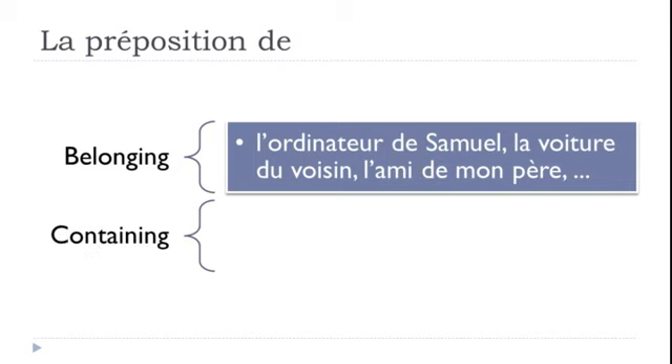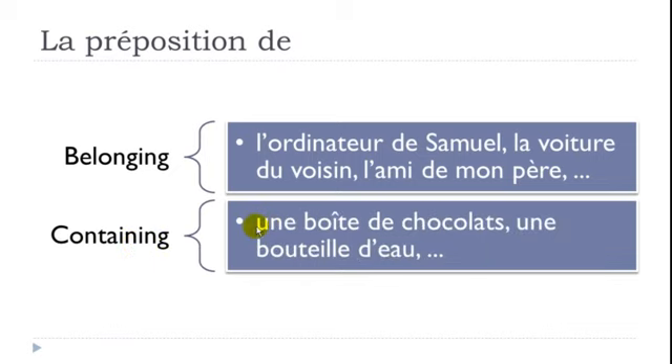DE is also used for containing: 'une boîte de chocolat' — a box of chocolates; 'une bouteille d'eau' — a bottle of water; D' because DE is followed by a vowel. And for material things are made of: 'un rideau de lin' — a linen curtain; 'une chaise de bois' — a wooden chair. Use DE to express what something contains or is made of.